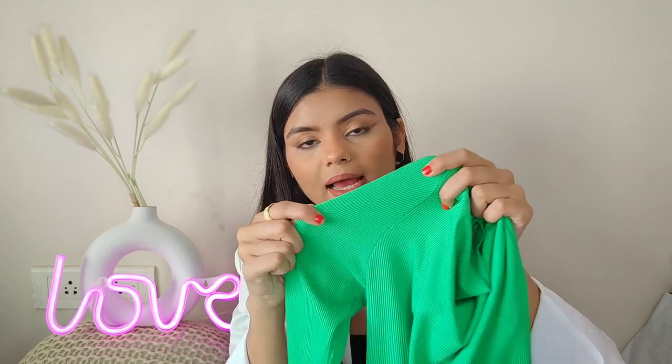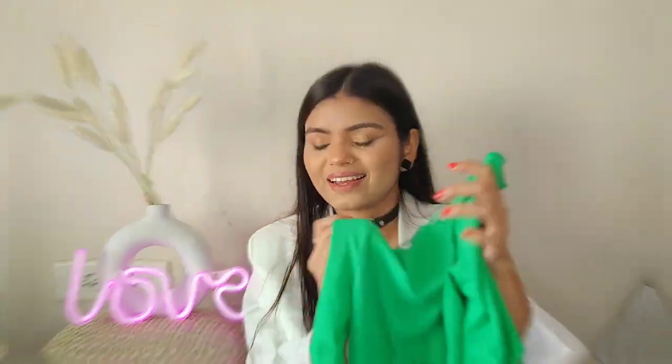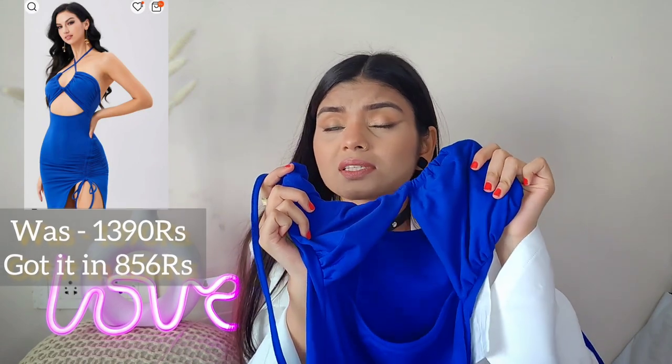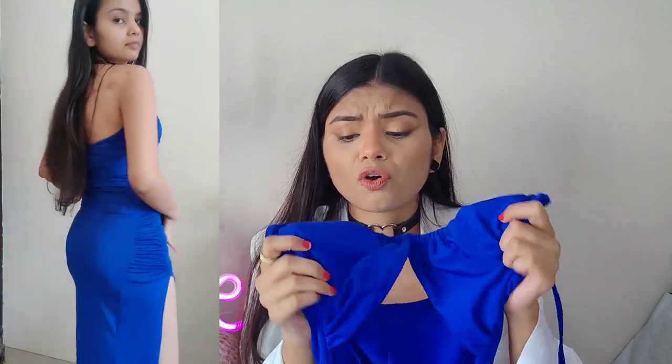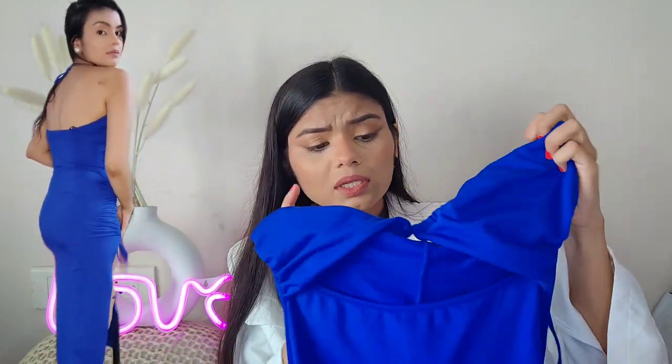It was a little bit stretchy so I got my size according to the size chart. In the next parcel we have two pieces. There was a very pretty dress that was in my cart for a while. The price was $13.90 but I got it for $8.56 — that's 38% off. The fabric is very soft, I can't even tell you how soft it is. The design is giving me 90s vibes. This color was very underrated but it looks very pretty.